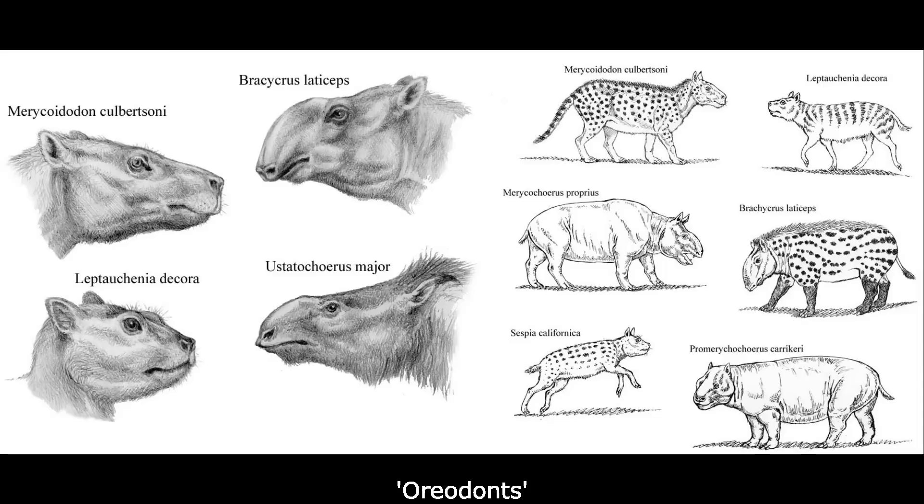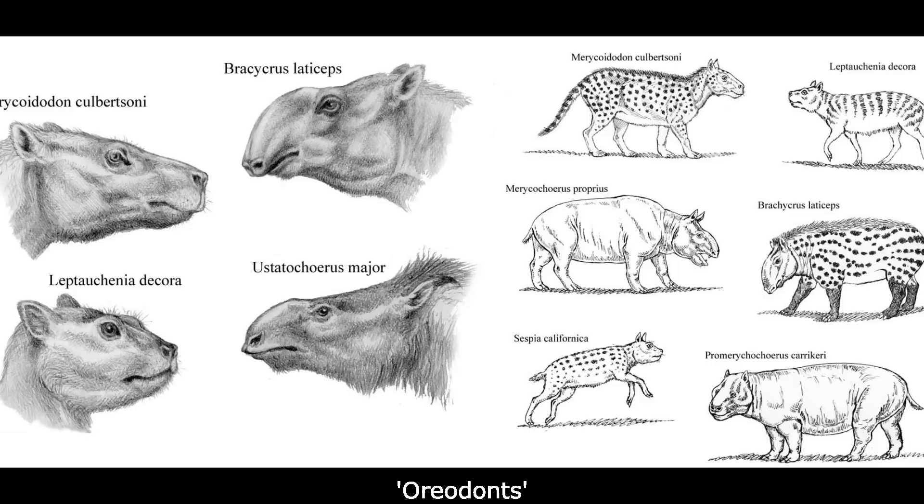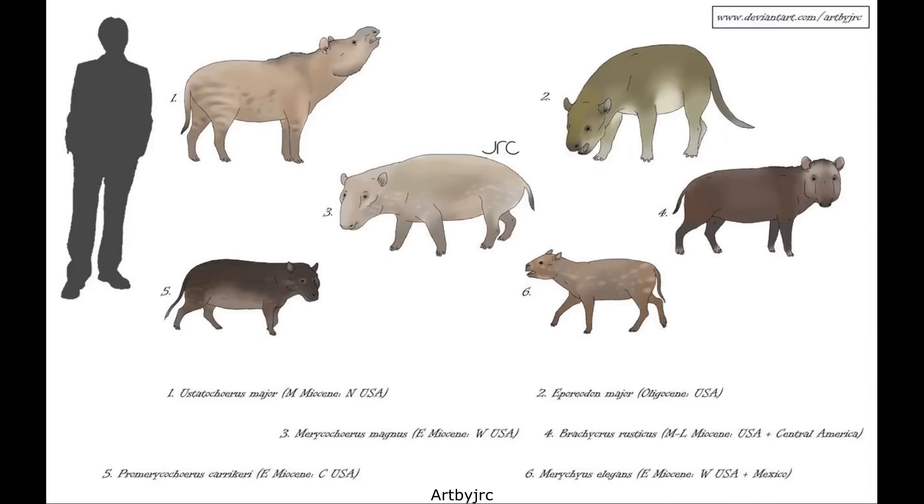However, that story will have to wait for a future video. For now, I'll be sticking with the last and most diverse of all Tylopod lineages, with these being the so-called Oreodonts, known more formally as the Merycoidodontoids. This clade was endemic to North America, and first appeared in the fossil record about 35 million years ago during the late Eocene.